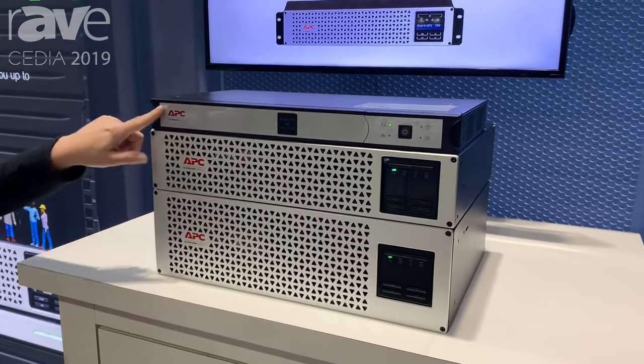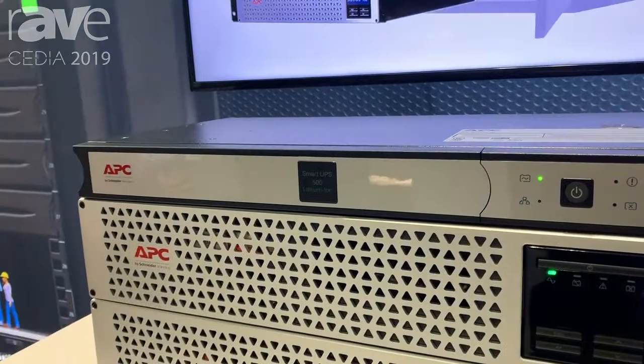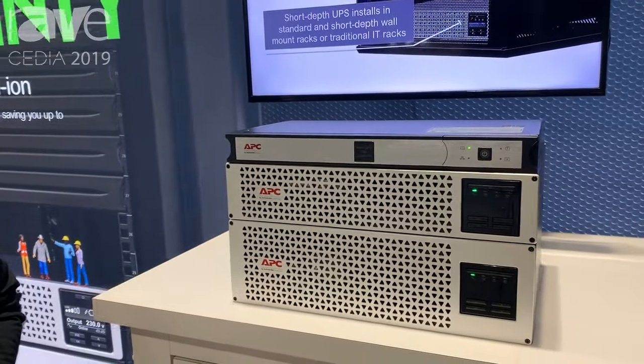Here today we're showcasing 500 VA power capacity, as well as 1,000 and 1,500 VA. You can find more information at the APC website at www.apc.com. Thank you.